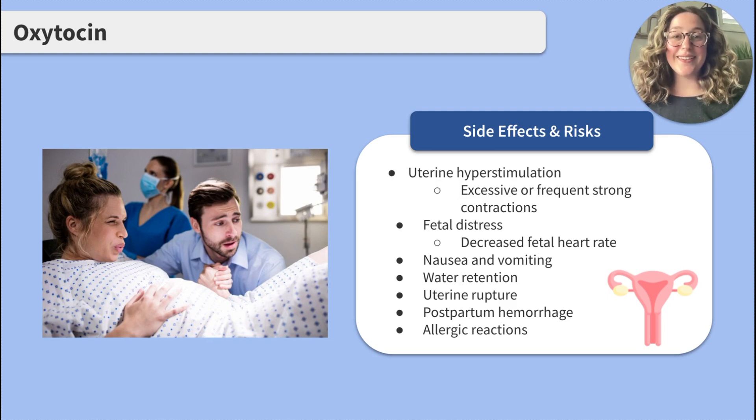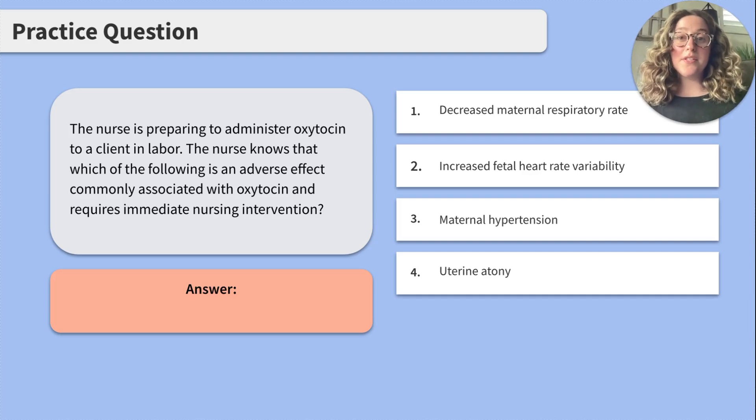Let's work through a practice question together. The nurse is preparing to administer oxytocin to a client in labor. The nurse knows that which of the following is an adverse effect commonly associated with oxytocin that requires immediate nursing intervention? 1. Decreased maternal respiratory rate. 2. Increased fetal heart rate variability. 3. Maternal hypertension. Or 4. Uterine acne.